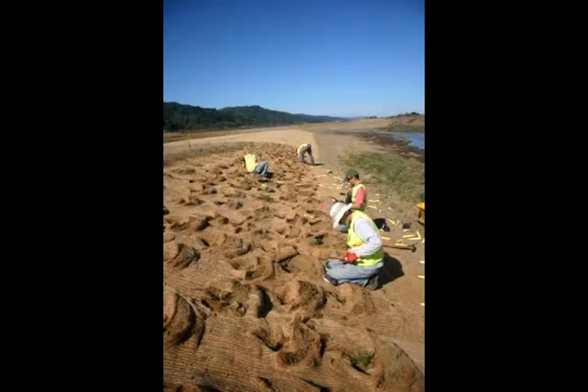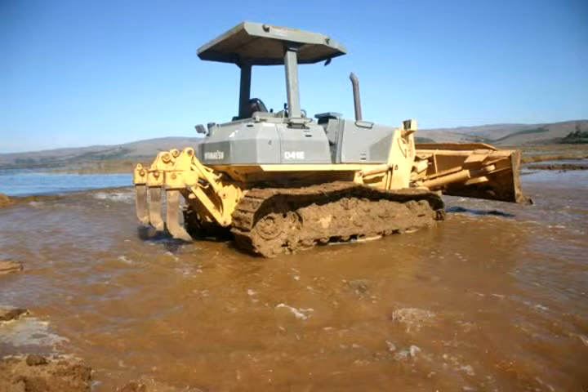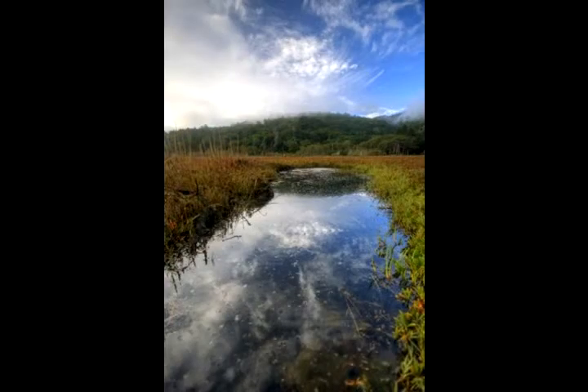Parsons is in charge of returning this ranch to its marshy past. In 2008, she watched as bulldozers took down the levees. Today, she says she's stunned at how quickly the ocean went to work. They had predicted 10 to 20 years to get areas with a salt marsh community resembling natural marshes, and they're already beginning to see that now.